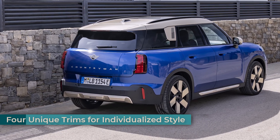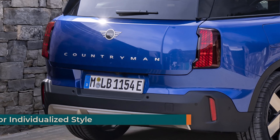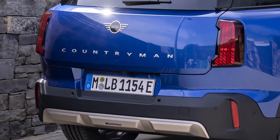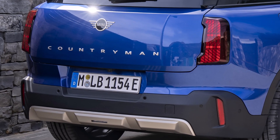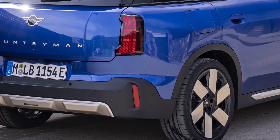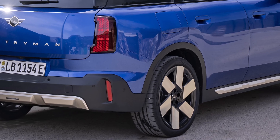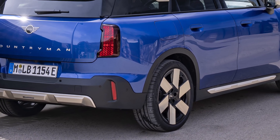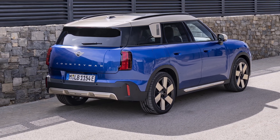Mini stays true to its tradition of offering a high degree of customization with the Countryman E. Four new trims allow drivers to personalize their vehicle to match their style. The expressive favored trim, for example, accentuates the brand's signature design features in a vibrant silver exterior, with the option of a contrasting roof and mirror caps in the same color, creating a bold statement.